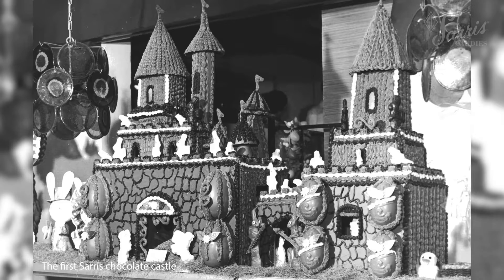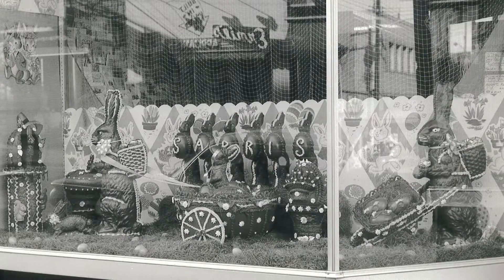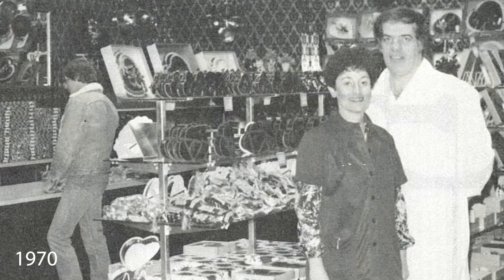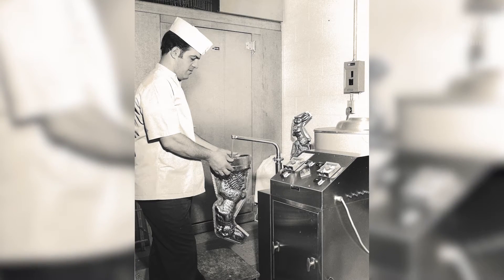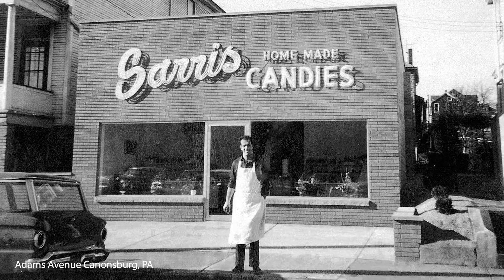Over the past 60 years, Saris Candies has grown and evolved to represent the epitome of the American dream. It all started when my grandfather, Frank Saris, met his sweetheart, Athena. Frank gifted her with a box of chocolates to win her affections. She was thrilled, but he thought, if this is the best there is, I really would like to try to do better — and Saris Candies was born.